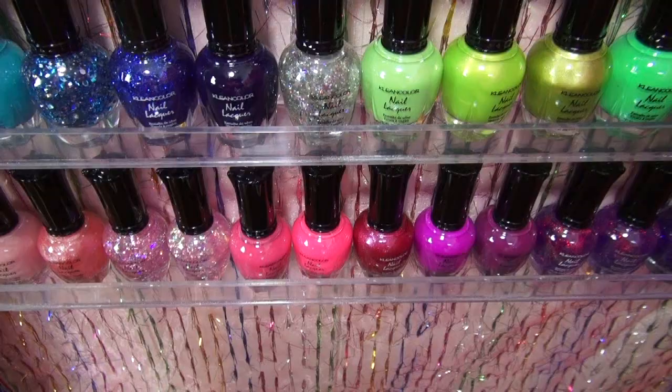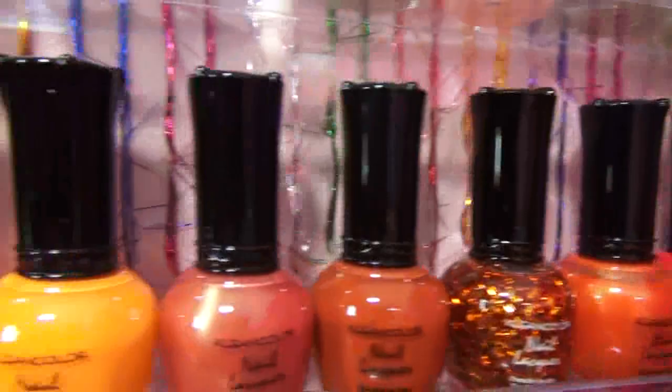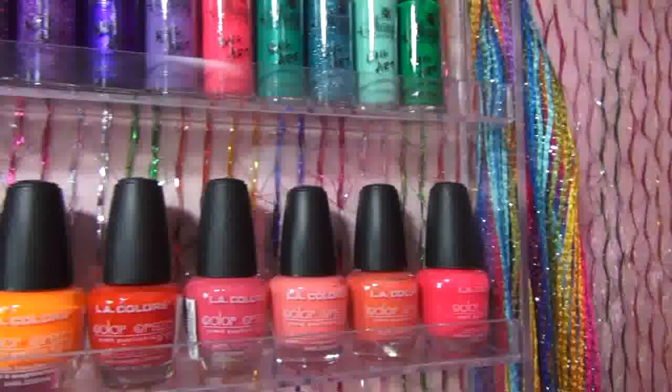Now let me show you my awesome new nail polish rack, which holds 90 nail polishes, as well as my brand new 48-piece Clean Color nail polish set at the bottom. I have to admit this was probably one of my most favorite gifts that I got for Christmas this year — thanks, Mom!